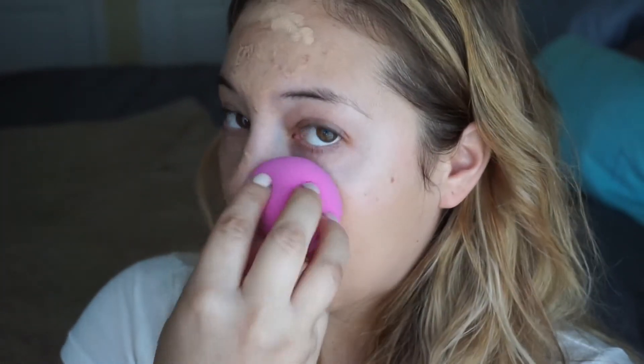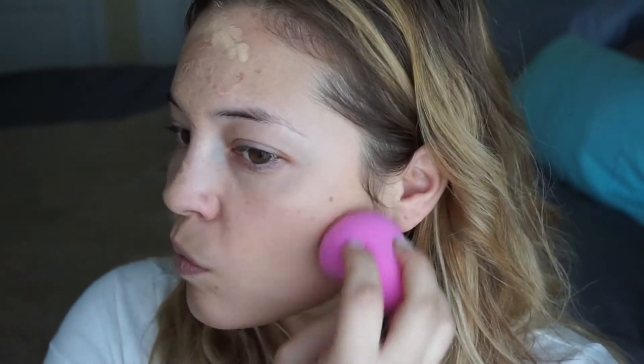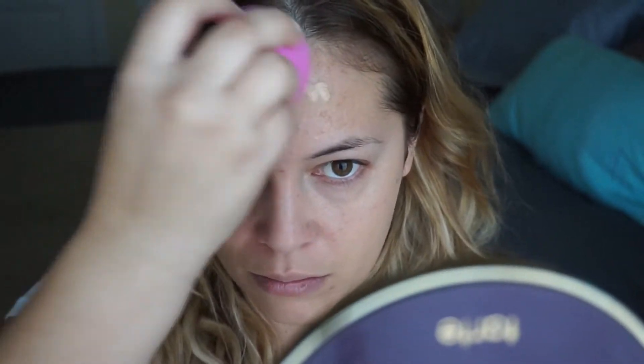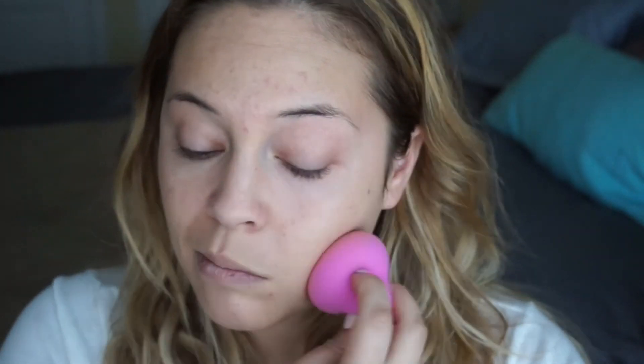I'm going to blend this out with my Beauty Blender. The reason I'm using my Beauty Blender is because we're going for a no makeup look but still using makeup — the Beauty Blender is just going to give us a light cover. It picks up any excess foundation we may not really need, while still giving us a little bit more coverage and hiding some of those imperfections.